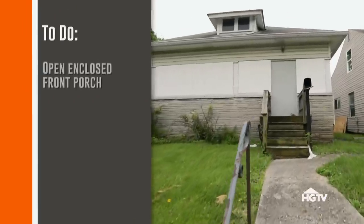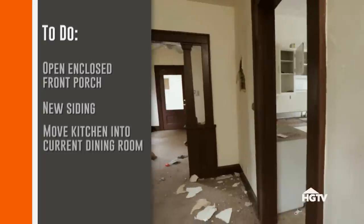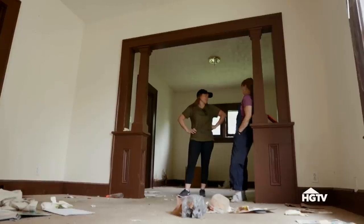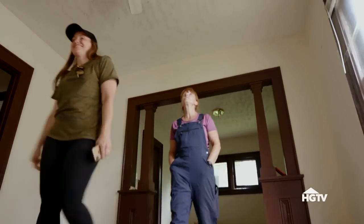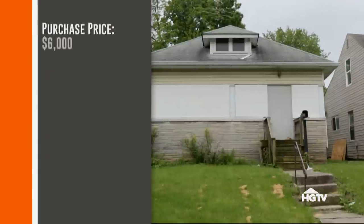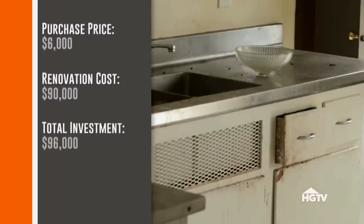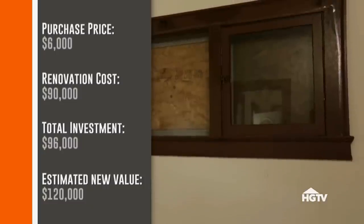So outside, we want to turn the enclosed porch back into an open one and replace the paint and siding. Inside, we'll move the kitchen to the current dining room space and turn the current kitchen into a laundry and mudroom. I think we'll be good. We just need to get to demo — kind of like to hit the ceiling with a pressure washer, maybe get that old plaster off. The nonprofit we're working with bought the house for $6,000 and we have to stay within a budget of $90,000 for the renovation. But once we're all done, the house will appraise for close to $120,000, which I'm sure the nonprofit will be happy about.